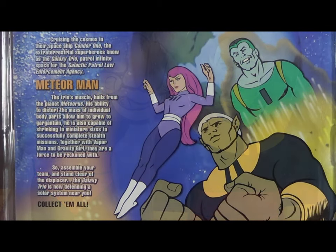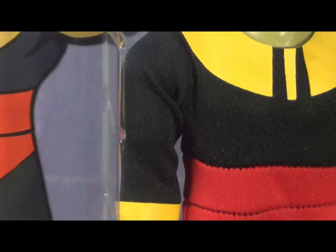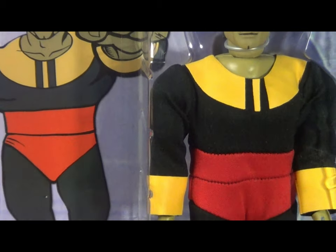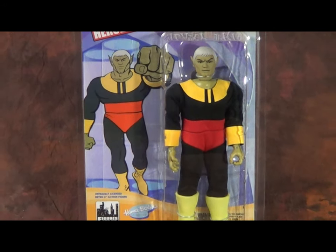The Galaxy Trio was the backup feature to Hanna-Barbera's Birdman television show, and I'm not sure there's ever really been action figures of the Galaxy Trio before — this is kind of momentous. I know that there were some mini-mates, but I don't know if anyone's ever actually made physical 3D representations of the characters.